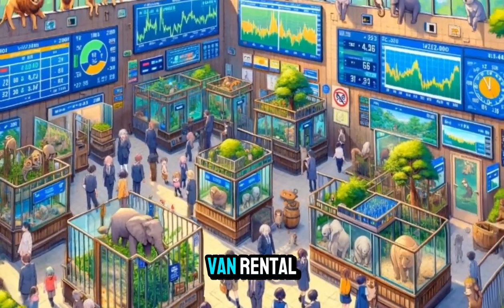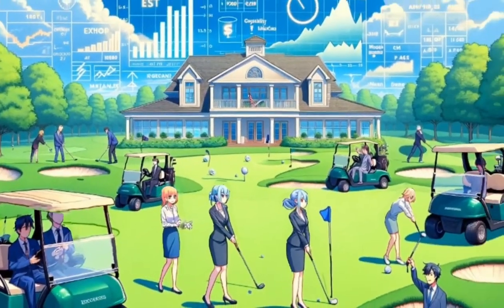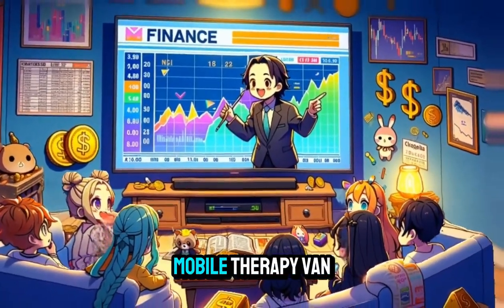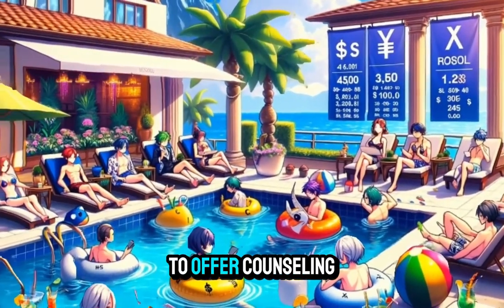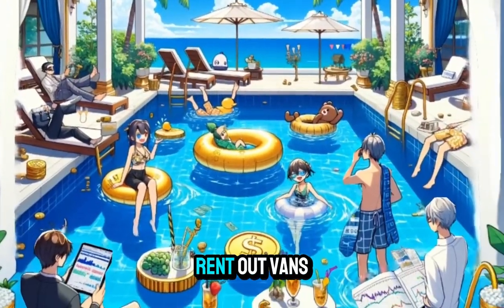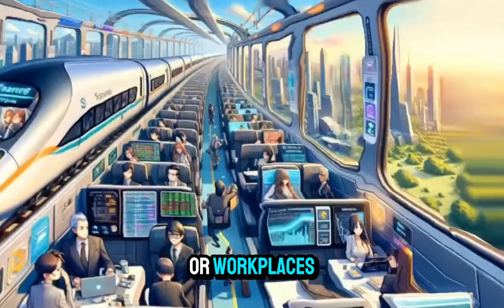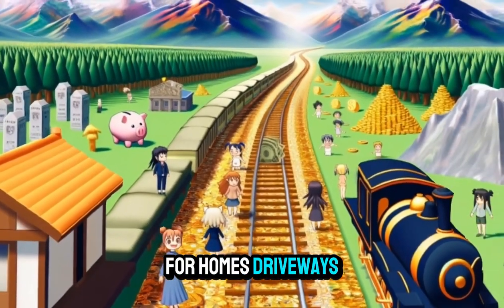Mobile Farm Stand Van Rental: rent out vans for farmers or growers to sell fresh produce at various locations. Mobile Gaming Van Rental: convert vans into mobile gaming centers for parties, events, or fundraisers. Mobile Therapy Van Rental: provide vans for therapists or counselors to offer counseling sessions at clients' locations. Mobile Auto Detailing Van Rental: rent out vans equipped for providing car detailing services at customers' homes or workplaces. Mobile Power Washing Van Rental: offer vans equipped for power washing services for homes, driveways, or commercial properties.